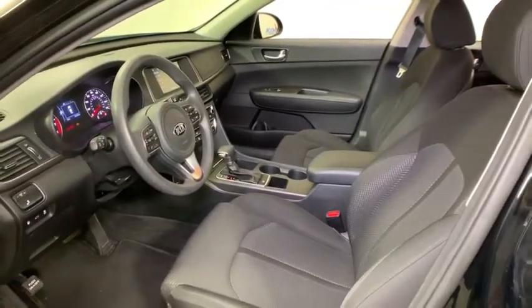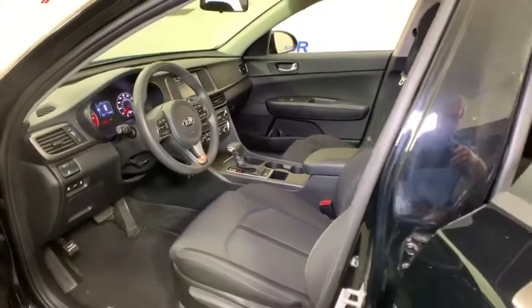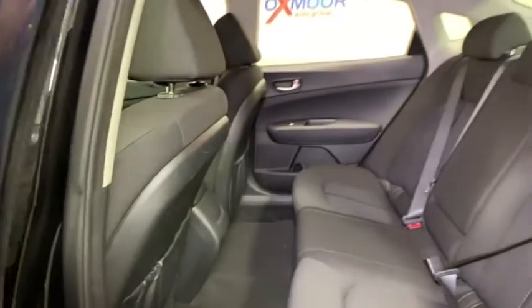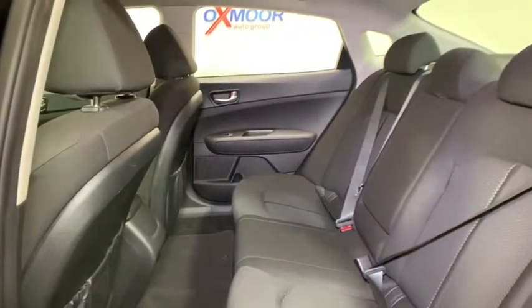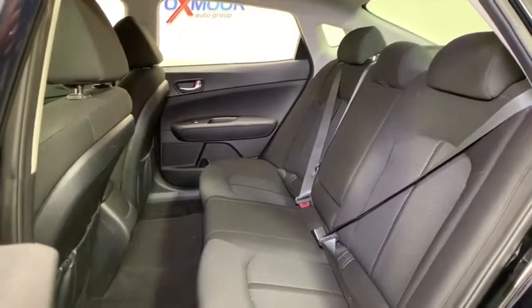Traction control, dual airbags, alloy wheels, power steering, four-wheel disc brakes, rear window defroster, power windows, security system, electronic stability control, trip computer, carpeted floor mats, panic alarm, brake assist.